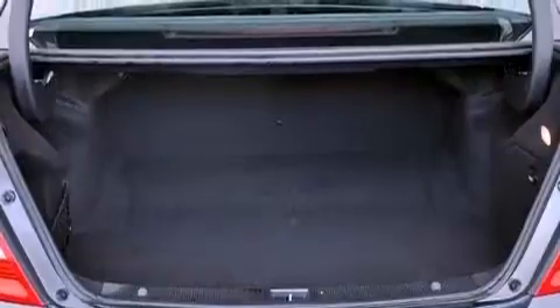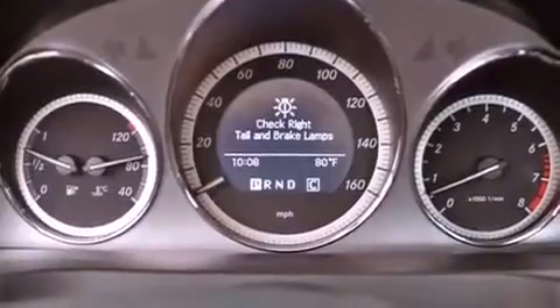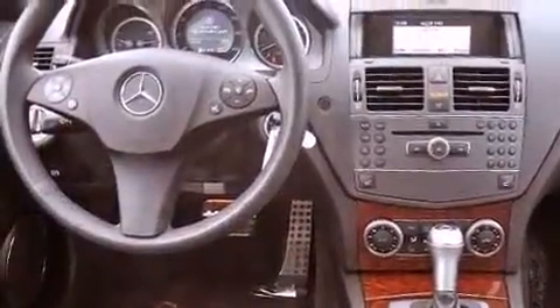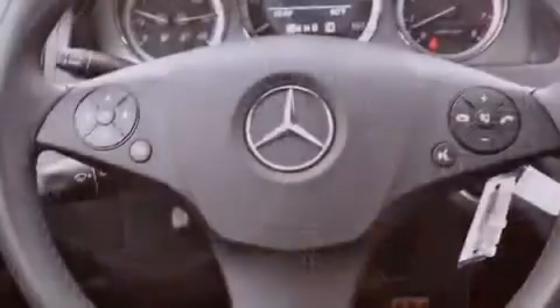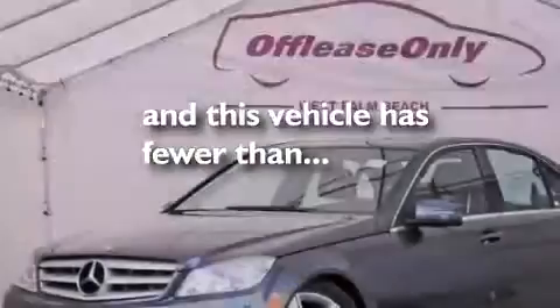The following features are also included: cruise control, heated side-view mirrors, a CD player, a leather-wrapped steering wheel, performance tires, an engine immobilizer theft deterrent system, an anti-lock braking system, a rear window defroster, and this vehicle has less than 22,000 miles.